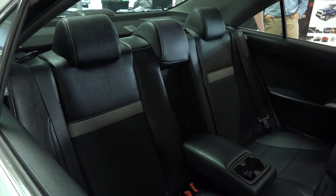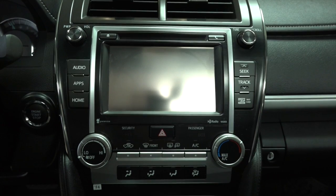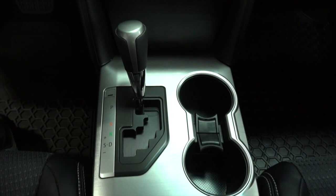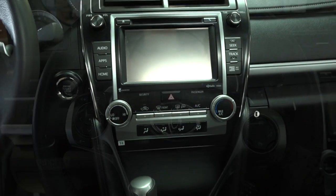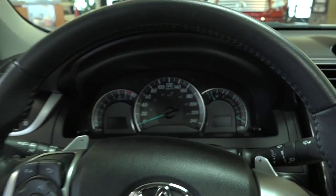Seats 5 passengers very comfortably on the sport fabric upholstery and sunroof. Great sound system with a 6.1 inch touch screen display with USB and auxiliary inputs, built-in backup camera and navigation system, as well as Bluetooth capabilities. The steering wheel has stereo audio and Bluetooth controls for hands-free safety.